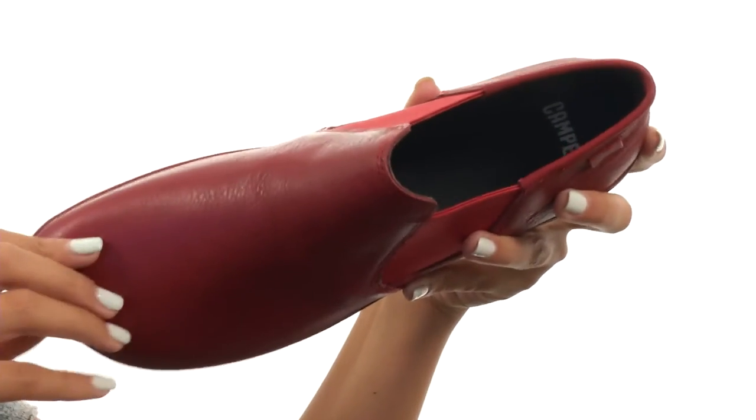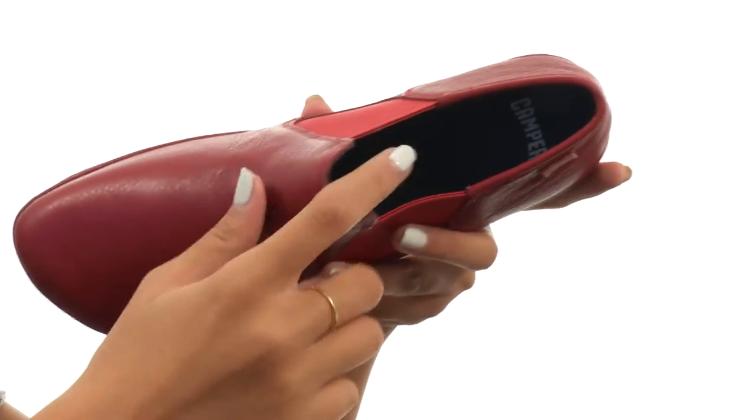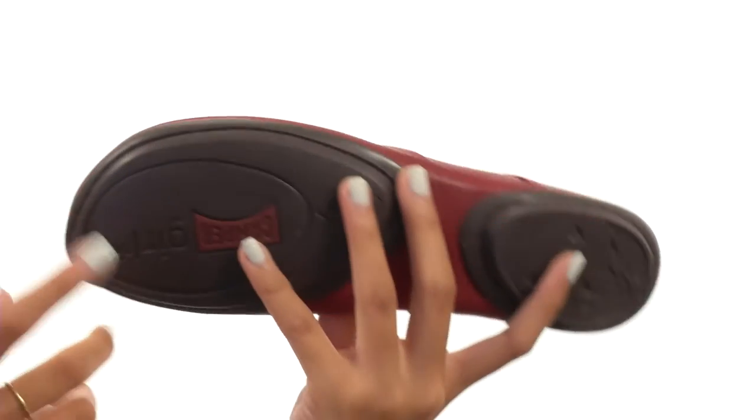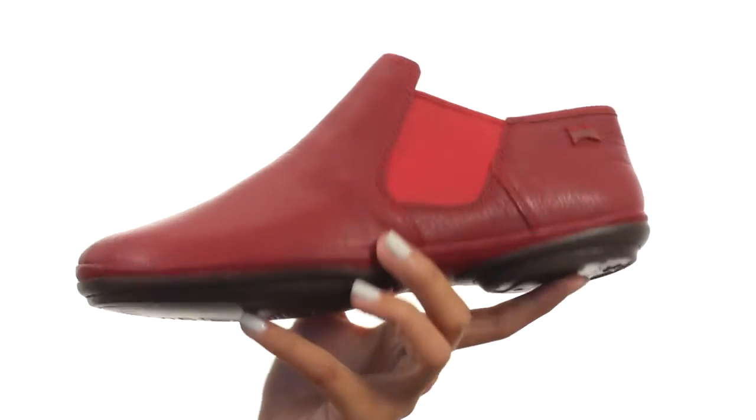Not only that, but the footbed is lightly cushioned to keep you more supported, and all this comes to you on a really durable and lightweight rubber outsole.